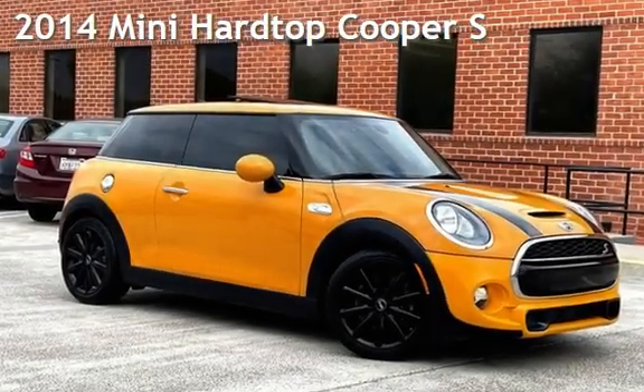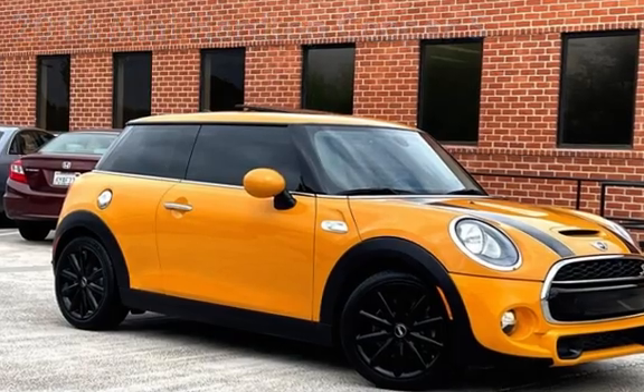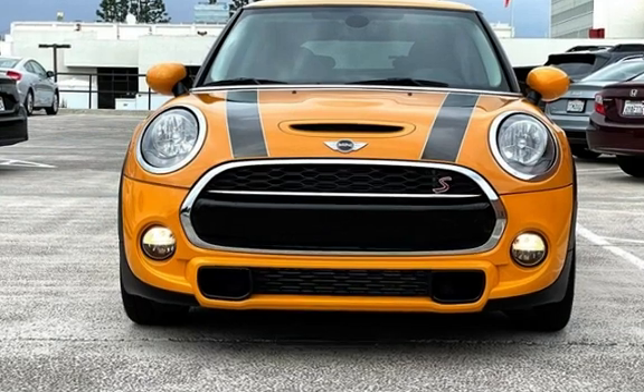Presenting a pre-owned 2014 Mini. This two-door hatchback has a four-cylinder, 2.0-liter I-4 engine, with front-wheel drive, and an automatic transmission.